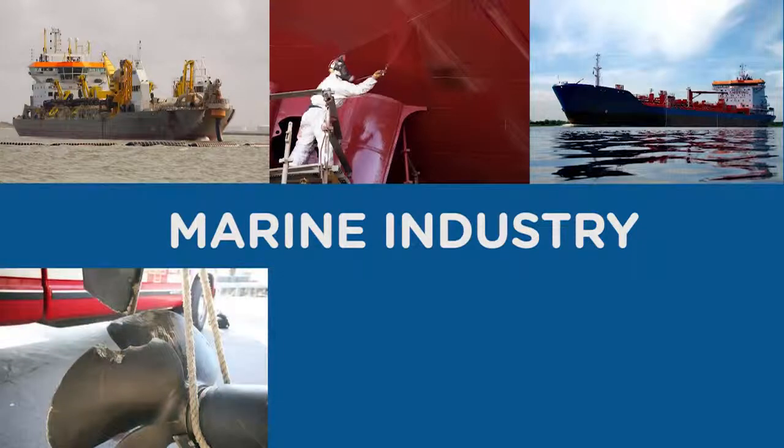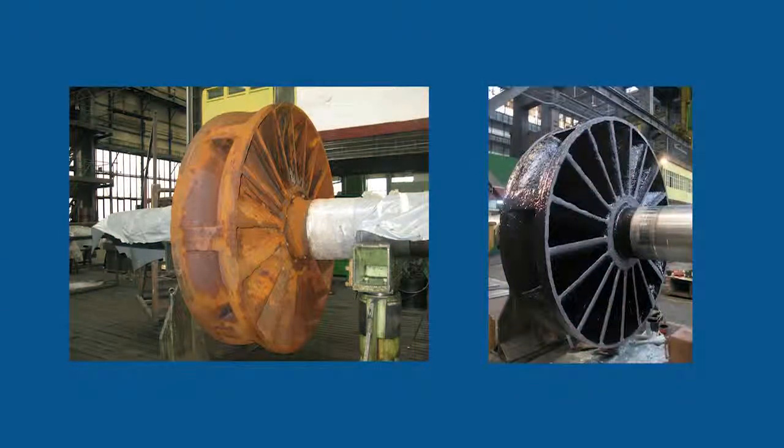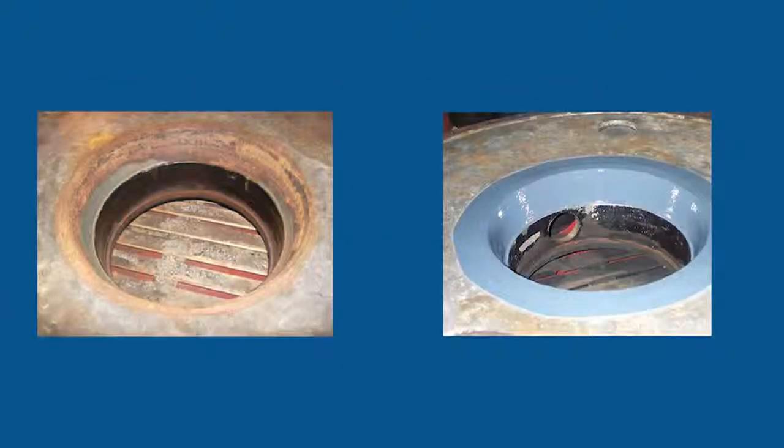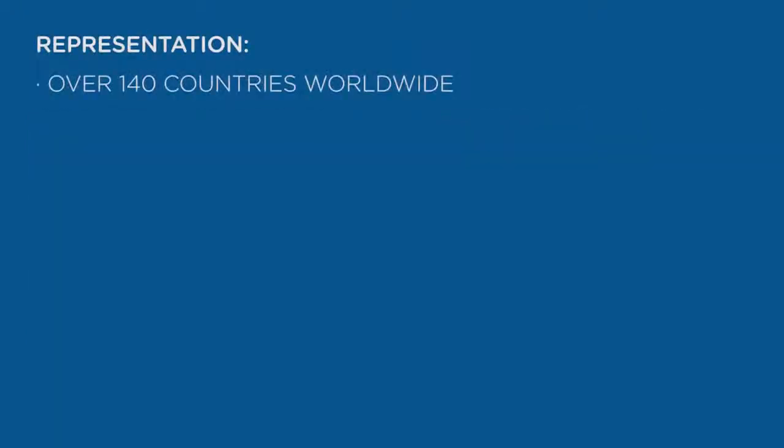Due to its aggressive nature, the marine environment presents one of the most demanding challenges for Belzona. It is in this arena that Belzona has proven successful. Belzona has been the leader in polymeric research and development for rebuilding and coating materials designed for harsh environments. With factory trained consultants in over 140 countries, your ship is never too far from Belzona.